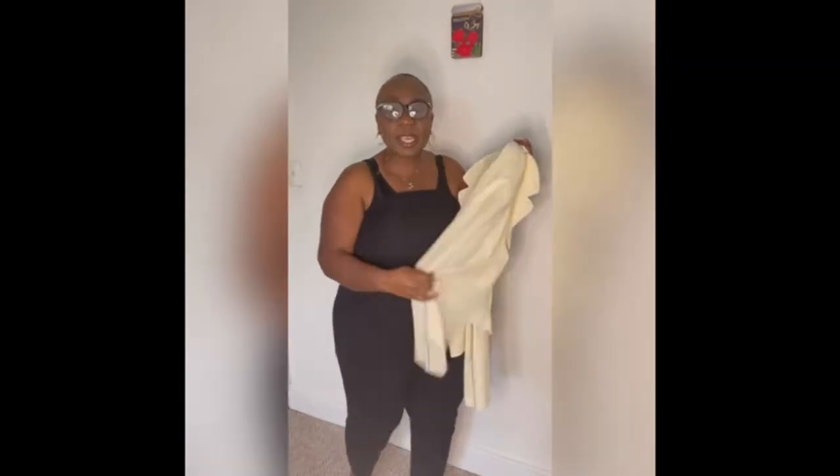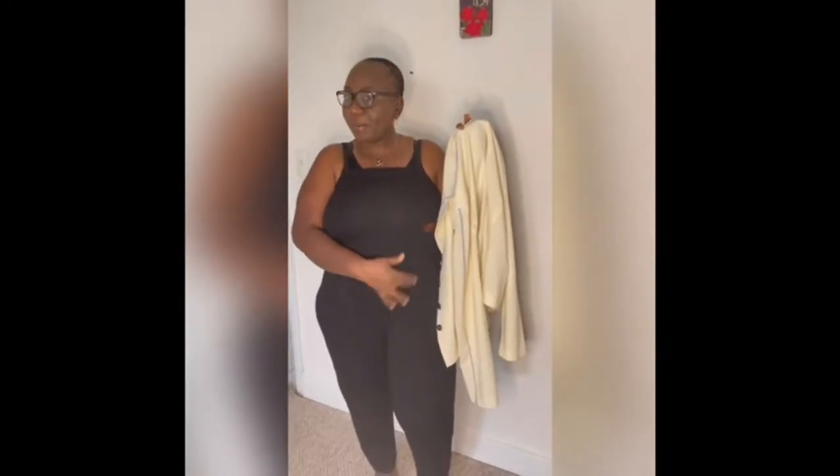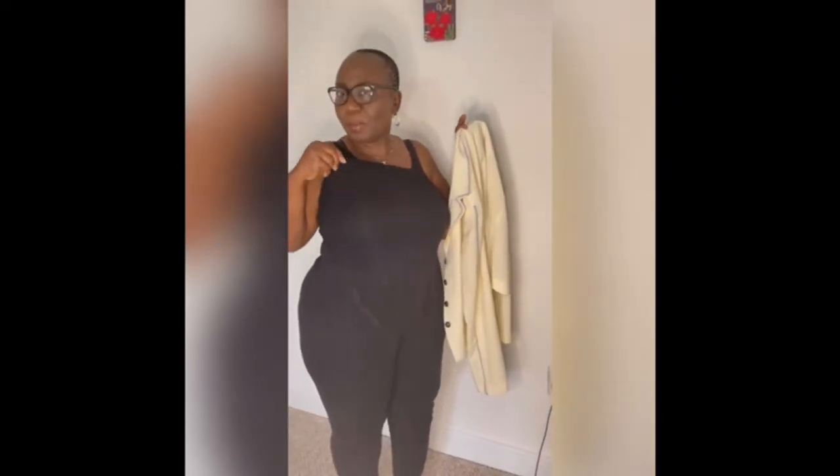You can pair this jacket with whatever — jeans, a nice scarf. You can even wear it to an interview; this is my little interview jacket. You can also use it for evening wear. I just found this piece to pair it with — it has no top, so of course I'm not going out looking like this, but I just put my nice little jacket on.